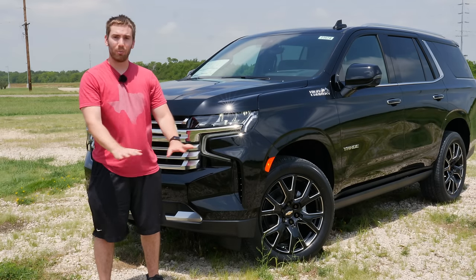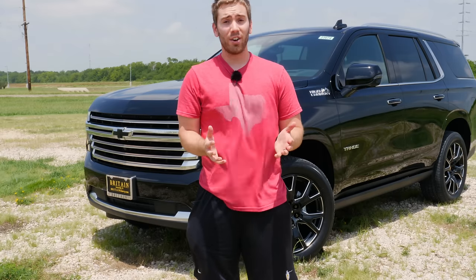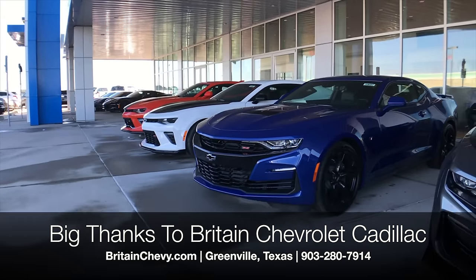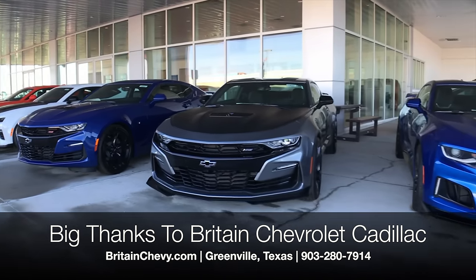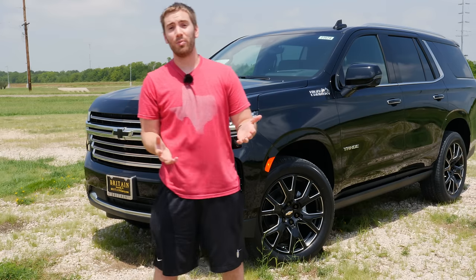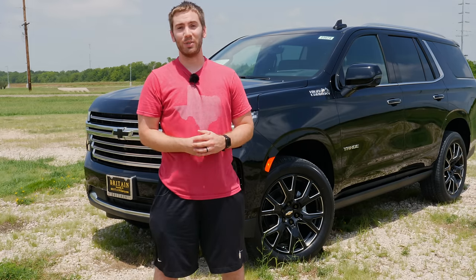I've included timestamps to all the different parts in the description below if you want to skip around. A big thank you and shout out to Britton Chevrolet in Greenville, Texas for letting me take this out. They've been letting me show you vehicles for a couple of years now, and they are very generous and helpful. If you're in the DFW area, please be sure to check them out — their information is in the description below.